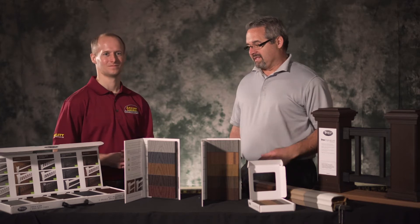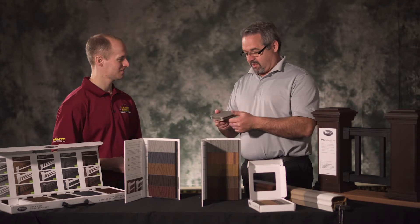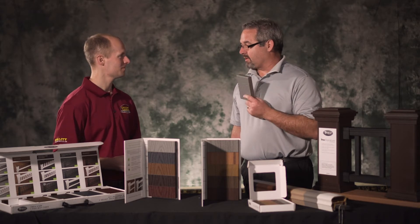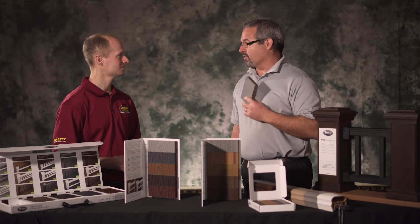I think the key to our success — if I could grab a board here — is we took our original product, which is our base, and we put a cap on it. That happened around 2008, and it just launched us into a new level of service, able to offer warranties that are truly what the homeowner is looking for.